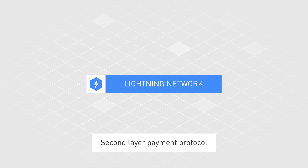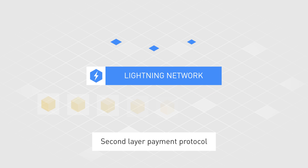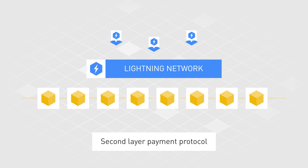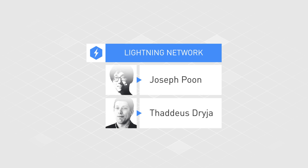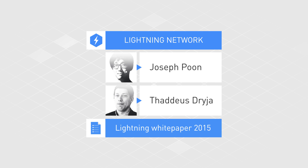The Lightning Network is a second layer payment protocol that operates on top of a blockchain. It was developed by Joseph Poon and Thaddeus Dreyer and published in a Lightning whitepaper back in 2015.